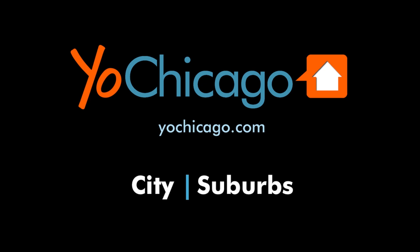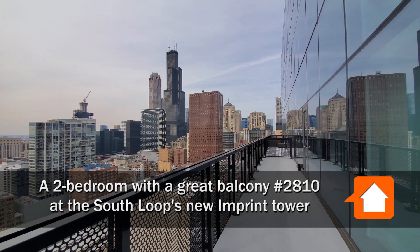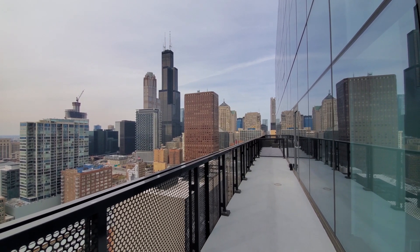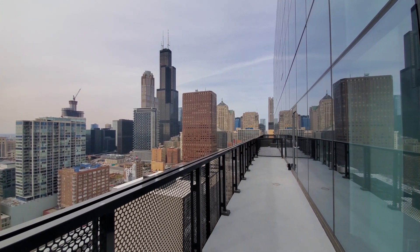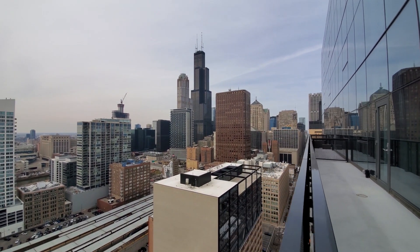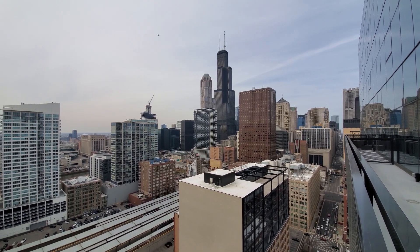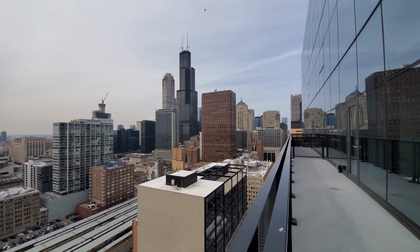This is Joe from YoChicago.com. I'm in the South Loop at the new Imprint Apartment Tower, looking out over a fabulous view towards Chicago's Loop and West Loop. It's the Printer's Row neighborhood here.